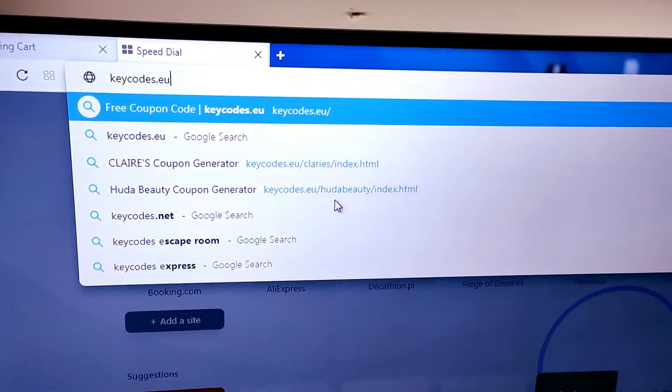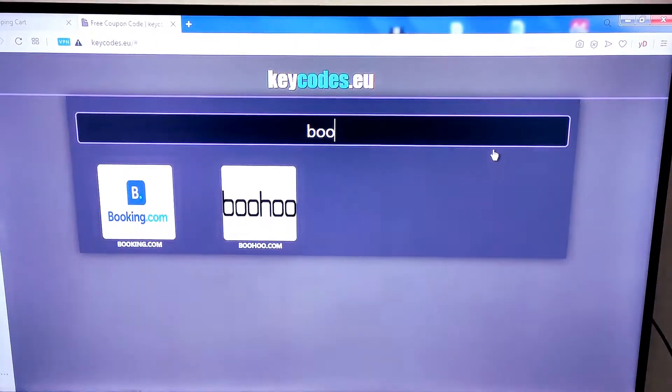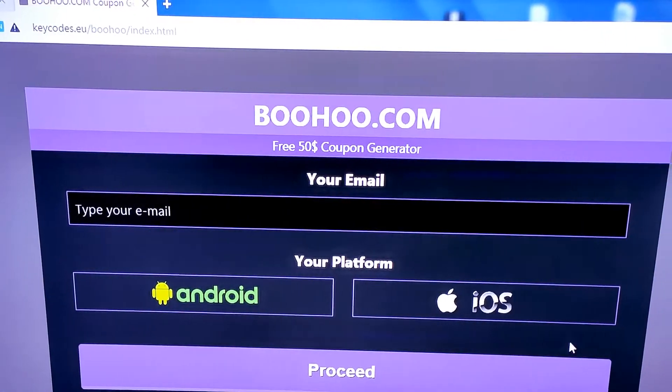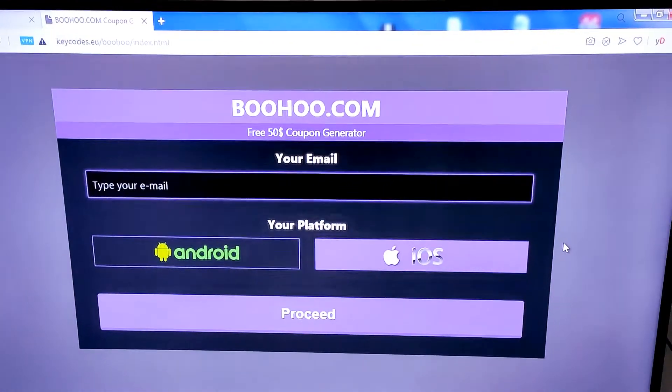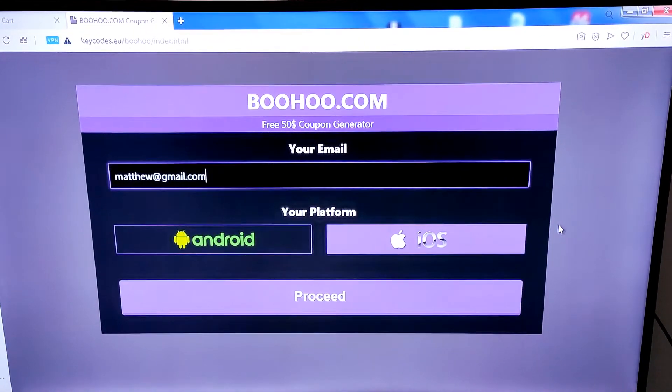Please remember to like, comment and subscribe as it helps out my channel, and comment below when you get your unique code. I've been generating the coupon for the past week and everything is still completely working and free. It's actually quite simple — just make sure to follow the entire guide and you'll be sure to get your discount code.